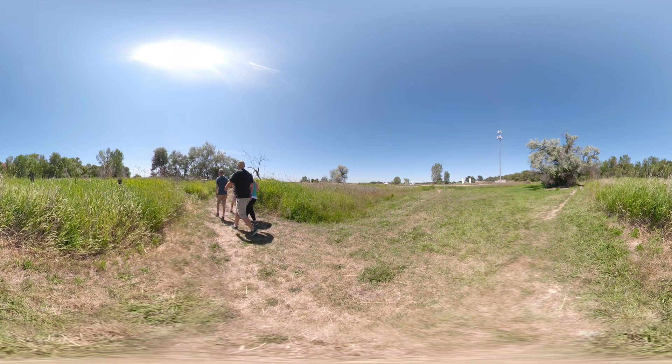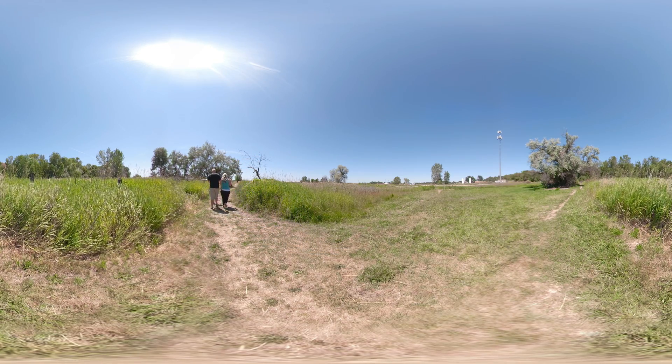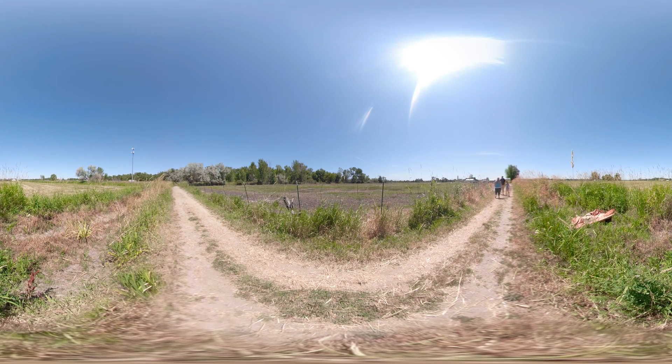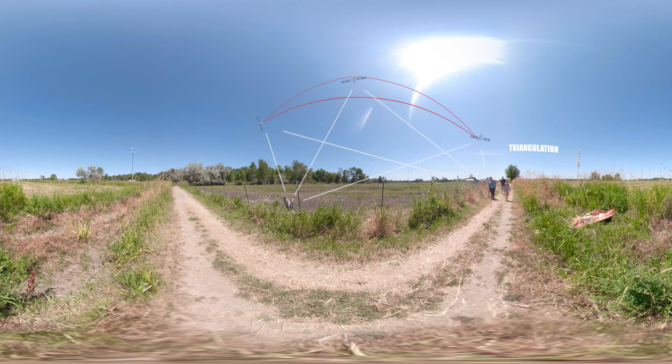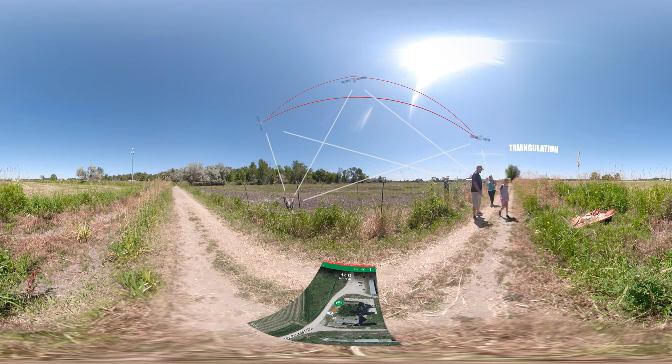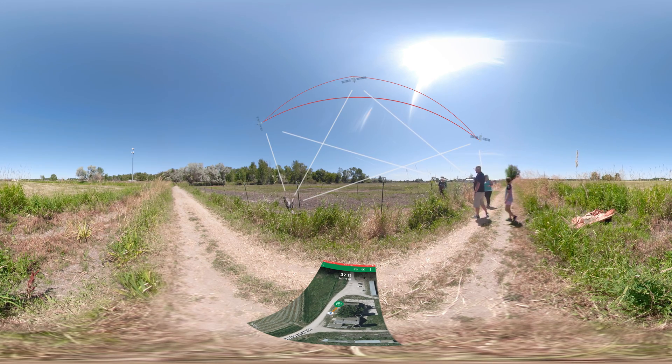So just how does your phone and the GPS satellites know where you and the hidden cache are? Well, there's a special chip in your phone that computes your location using what's called triangulation. The phone receives signals from at least three different GPS satellites, and then calculates where you are on the Earth based on small differences between the signals from the different satellites. The geocaching app can then compare your location with the cache's location to tell you how far you are from the cache.